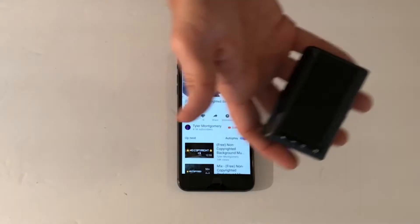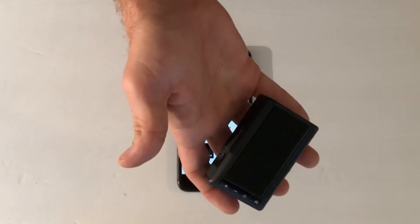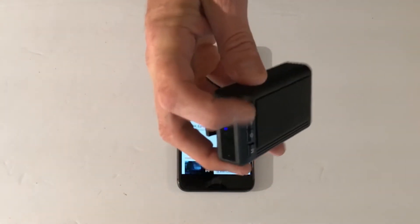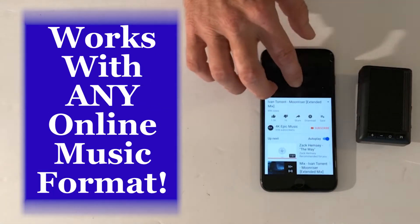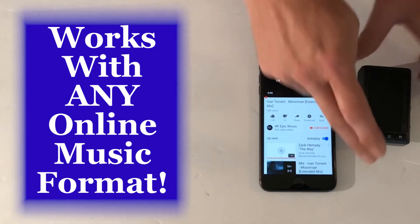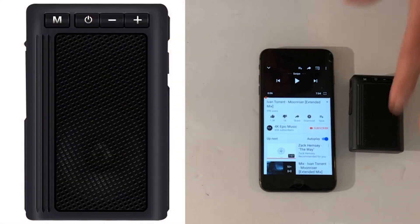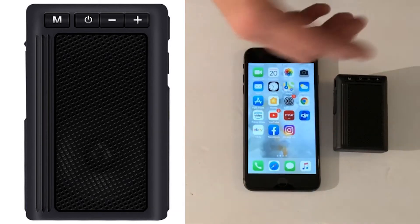Now I'm just going to cycle to the next track — as you can see we're cycling through YouTube music with just the press of a button. So you can listen to FM music, YouTube, or whatever type of music you have. It will interface with the majority of Bluetooth devices on the market and all your iPhones are going to work really well with it.